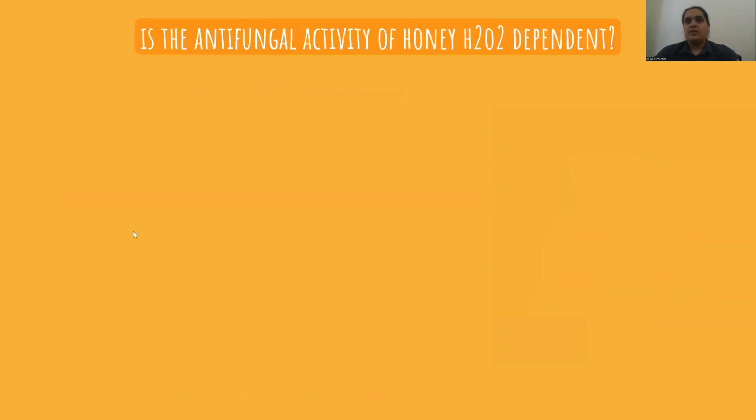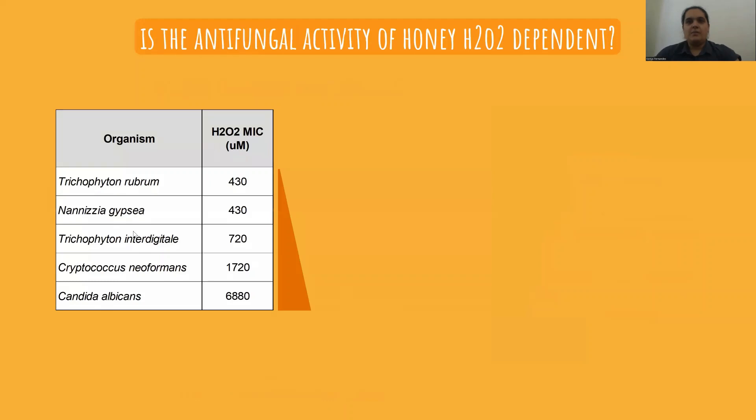Previous studies have shown that fungi are generally more susceptible to the action of hydrogen peroxide type honeys than to manuka type honeys where activity is dependent on methylglyoxal. Filamentous fungi including dermatophytes in particular have also been found to have greater sensitivity to honey than yeast species do. Now I'm going to show you some MICs for some dermatophyte and yeast species, ranked by their susceptibility to hydrogen peroxide, with the most sensitive at the top and the least sensitive at the bottom.